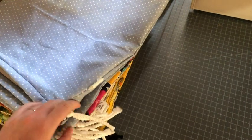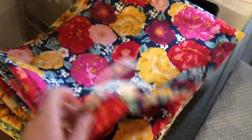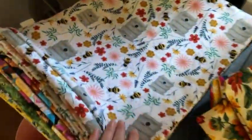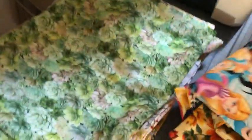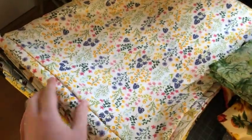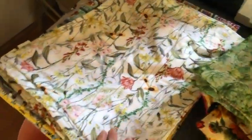There are two of most of them. So there's this country print — it's like a blue with polka dots, there's two of those. Pretty floral sunflowers, bees and beehives, Disney princesses, and succulents, which I love. There's only one of these — it's like a pretty wildflower print.